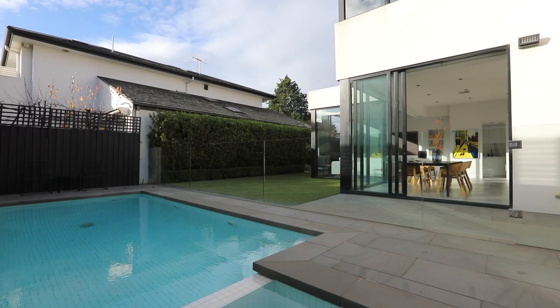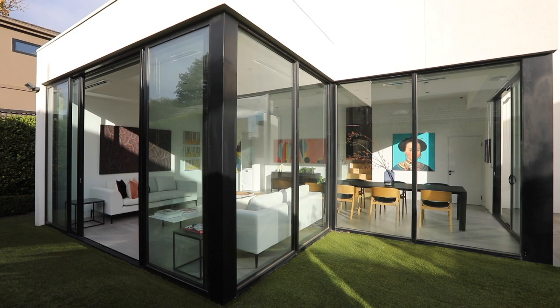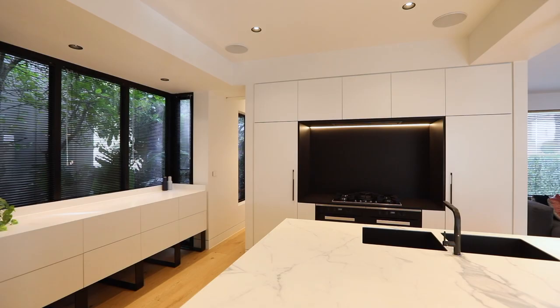Some additional features to this beautiful five bedroom, four bathroom, six car spot house include the eight-camera CCTV system, fully integrated Miele fridge and freezers, two fully integrated dishwashers, and heated towel racks in the master ensuite and main bathrooms.